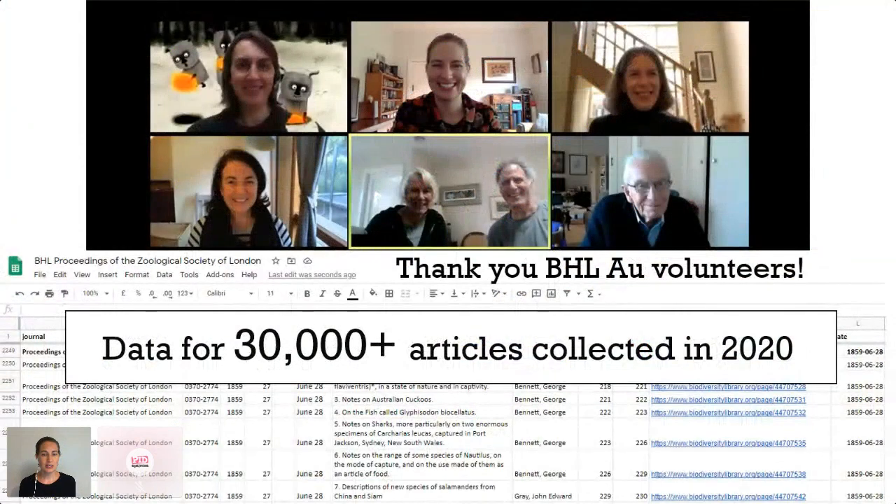During 2020, my BHL staff and volunteers manually gathered article-level metadata, or they cleaned up article data that we were able to scrape from websites or download from catalogues, and they did that for over 30,000 articles — articles that were already online but weren't discoverable because they lacked article-level data and DOIs.